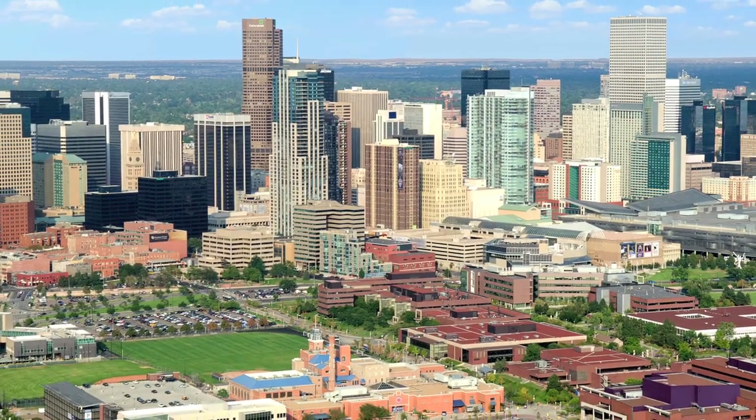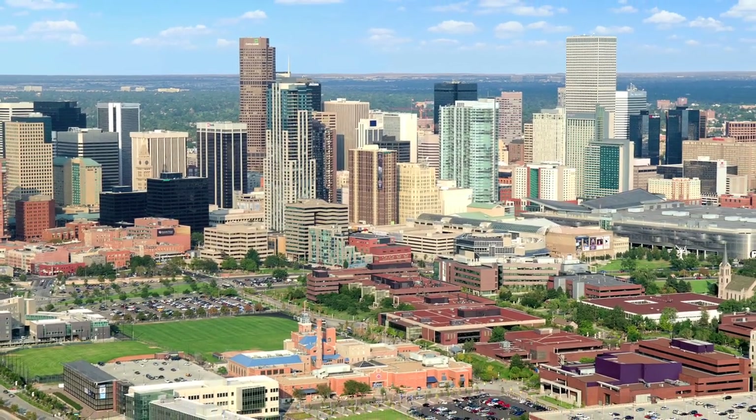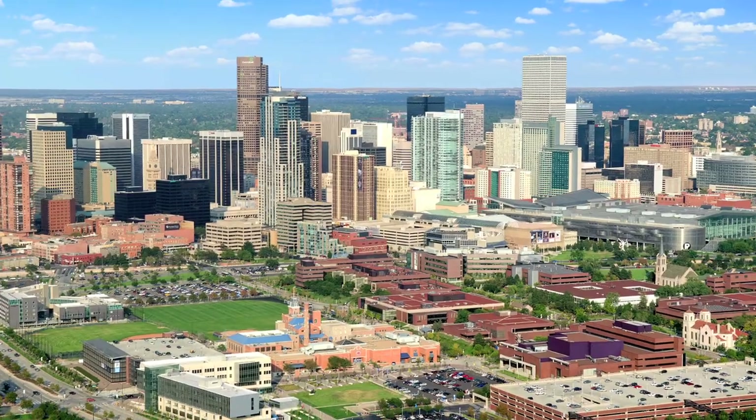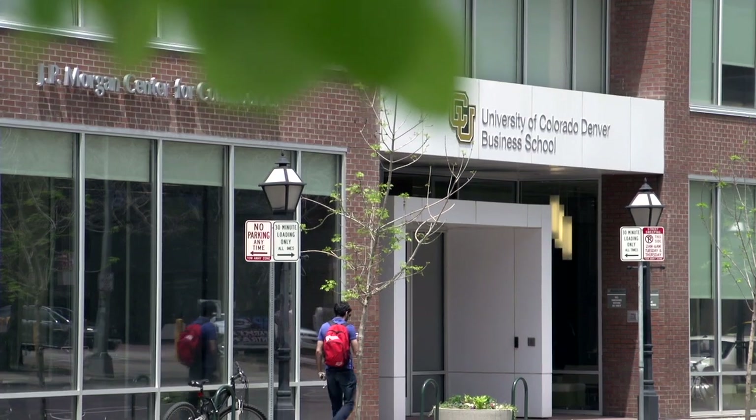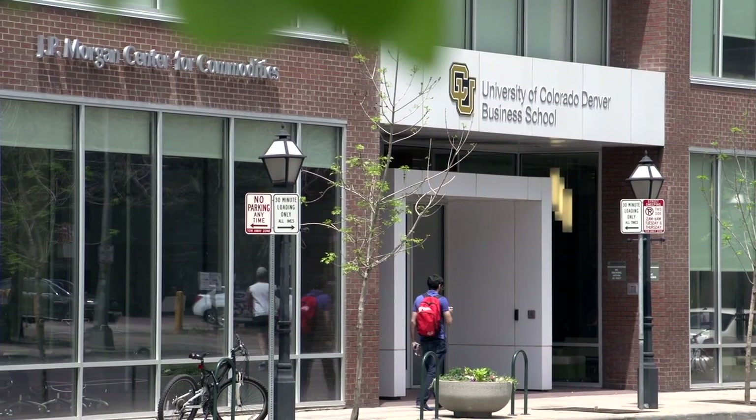The CU Denver Business School has embraced its connection with the urban core through strong physical, social, economic, and programmatic connections. We're directly involved with two or three hundred companies, and these companies come to us and say we want students with the following kinds of skills. So we built a program in health, a program in global energy management, a program in risk management insurance, and a program around commodities — all tied to big growth industries in this region.